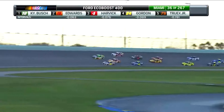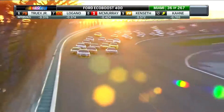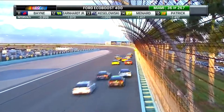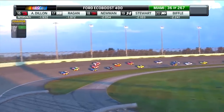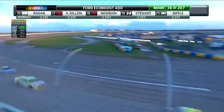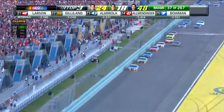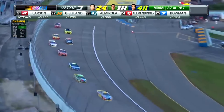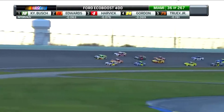Jeff Gordon got a great restart there — to the bottom of the track and to the front of the field. Jeff Gordon is a NASCAR icon, and in his final race he made a three-wide pass to take the lead on a restart.